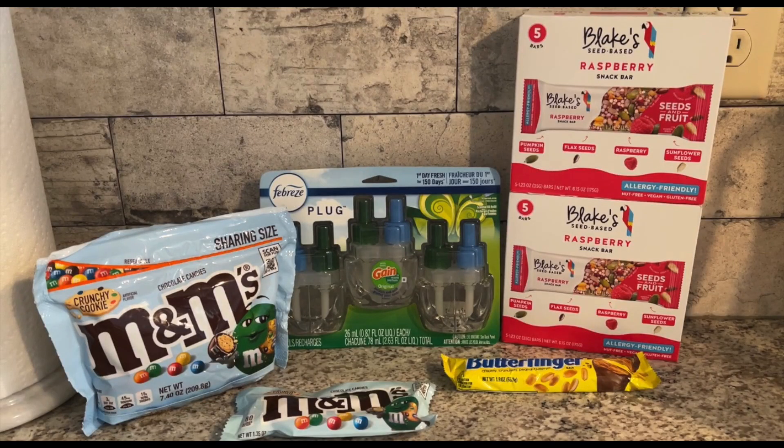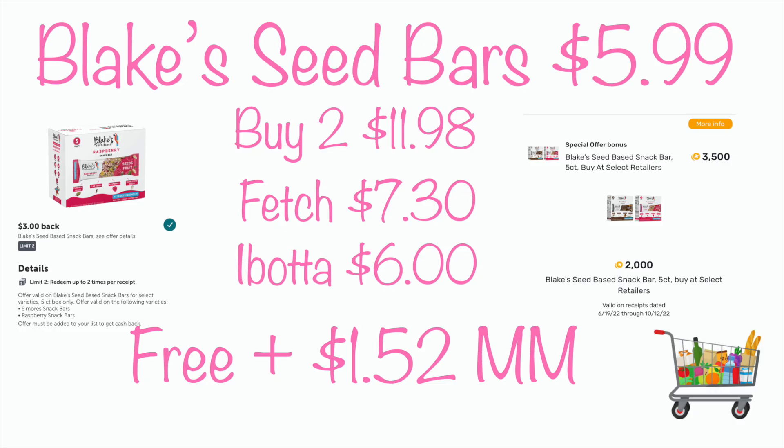This transaction went better than I thought. When I scanned my receipt to Fetch, the Blake's Seed Bar ended up being a moneymaker because they attached to another special offer on Fetch. I bought two for $11.98. Fetch gave me back $7.30 — the $2 off one box offer was available five times, so it doubled to $4, plus a special offer bonus of $3.50 I didn't even know I had. Both boxes ended up free and it was a $1.52 moneymaker.